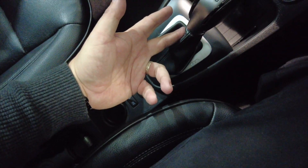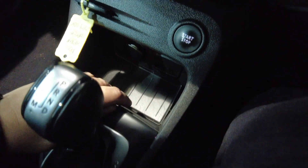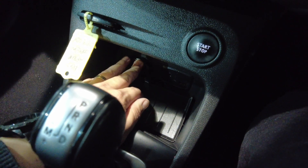Moving up, you've got your automatic gearbox — really nice and easy to use, very similar to DSG. You've got some storage here, USB, auxiliary, and a 12-volt port just there.